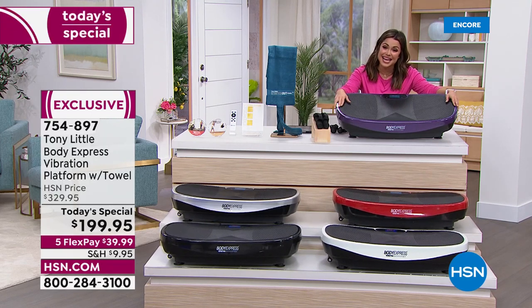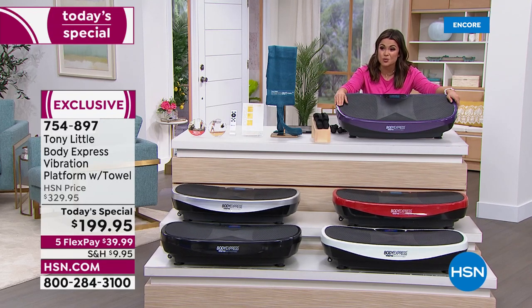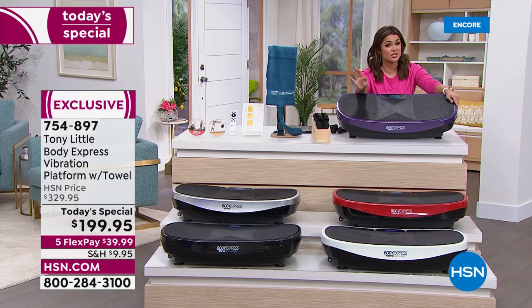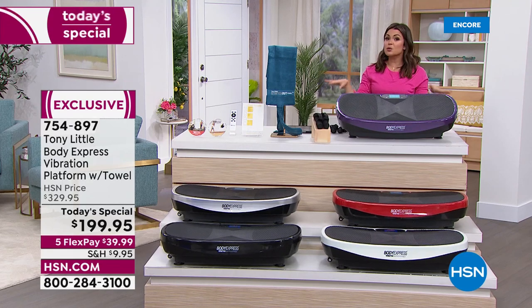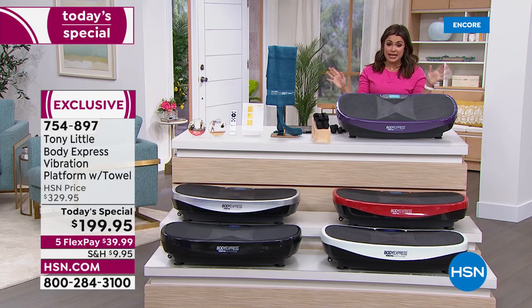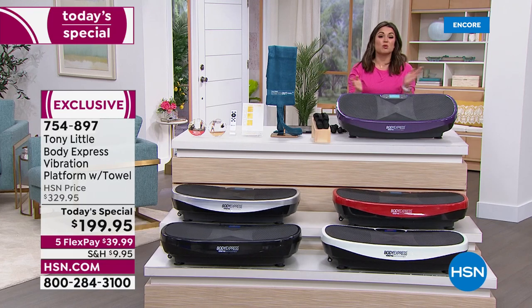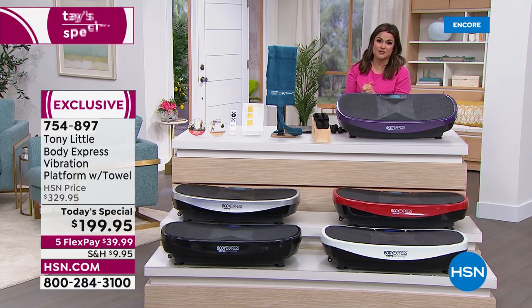If you want to try it today, this is the best time ever. It's usually $330 for this bundle even in the marketplace — so we're about 40% off of retail value. It's $199.95, and with FlexPay that's how you get it home for $39.99 in equal monthly payments with no interest. It's in stock and ready to ship. Then you have a full 30 days to try it out.